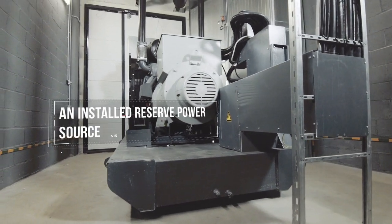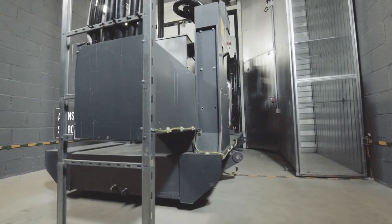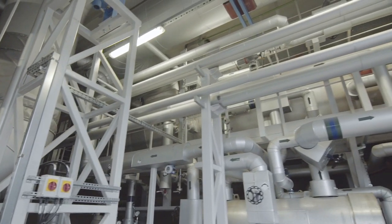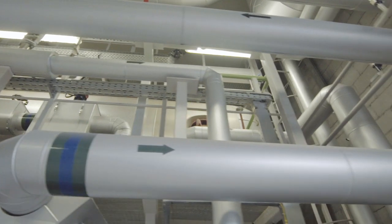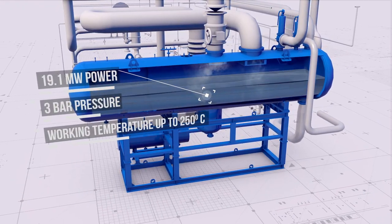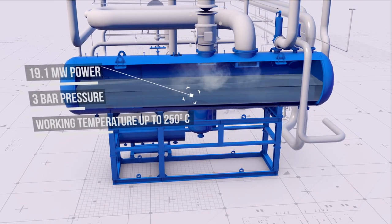Safety is a very important part of the process. This is why there is a reserve electricity source installed, ensuring the operation of the power plant devices even during the power plant's safe stop. The condenser. The exhaust steam moves to the condenser, which is designed and produced by our specialists. The steam is condensed in the condenser by transferring the condensation heat to the water.